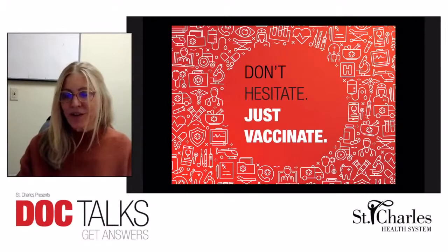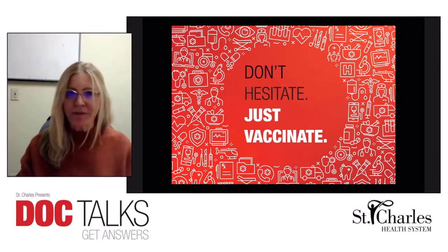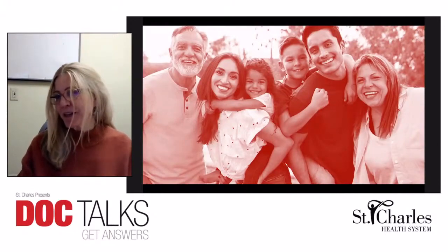We are on a goal to get everyone in our community vaccinated by May 31st, and we hope to achieve that. Eventually, we'll be able to hug, smile, and go mask-free again. We'll see you next time.